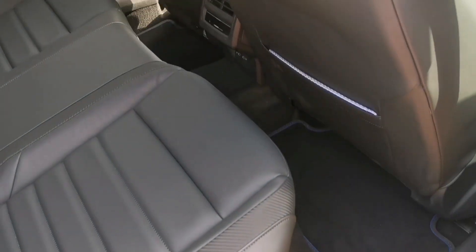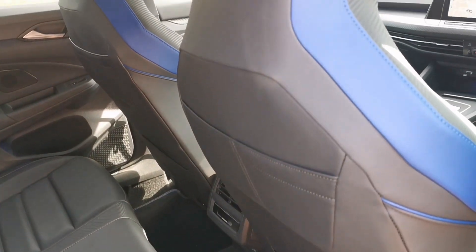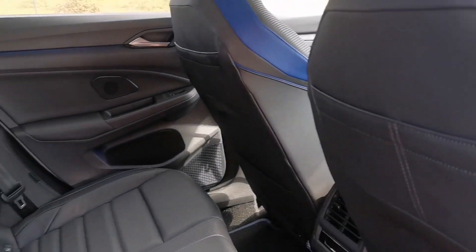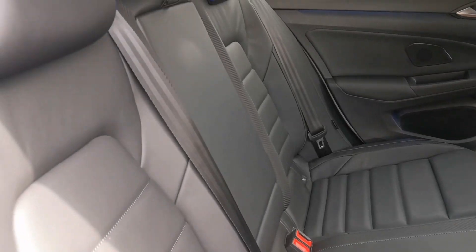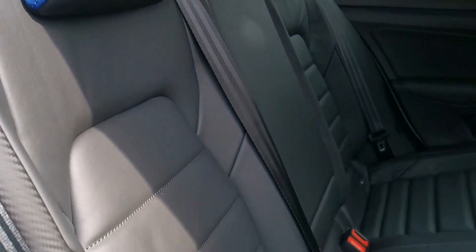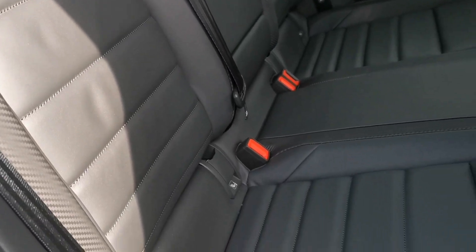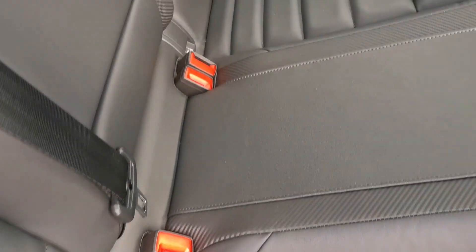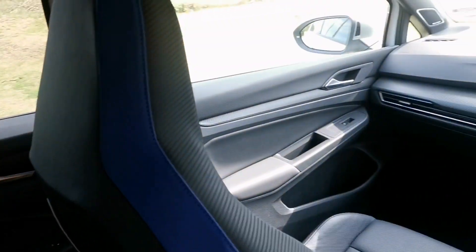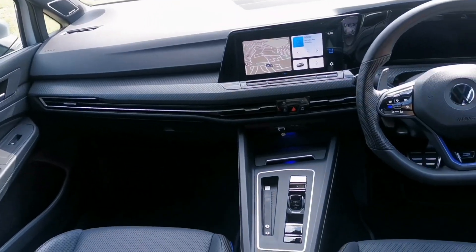On the exterior, the Recaro seats look nice. I don't like the blue stitching or the blue patch on the headrest — I prefer a small patch like on the driver's seat. Boot space is decent but you can't fold it down because there's a subwoofer there. No spare wheel either.